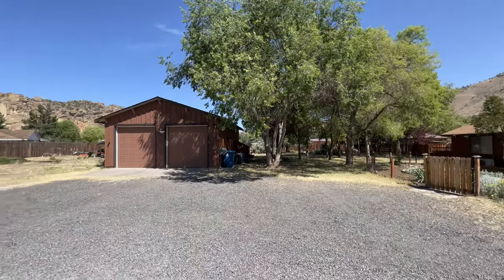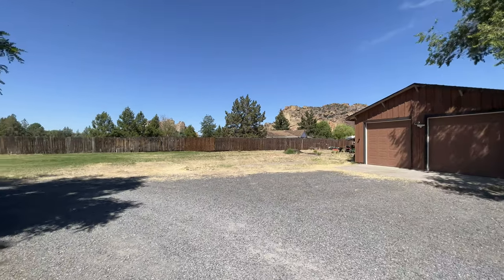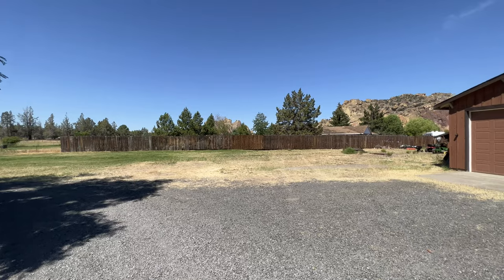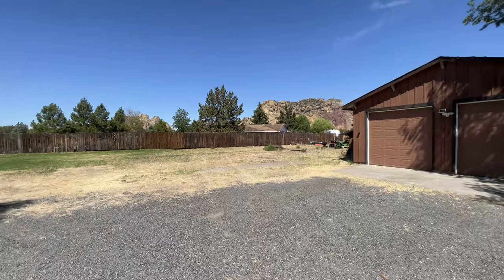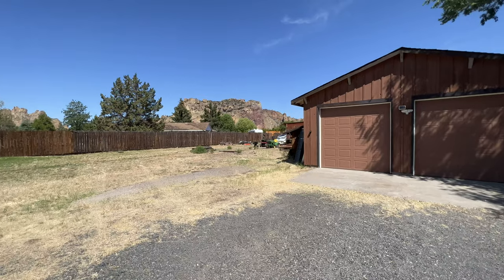You've got these beautiful treed areas, mature landscaping, and a view that's second to none. The RV parking over here — there used to be a big fifth wheel RV — has a 50 amp hookup on the side.